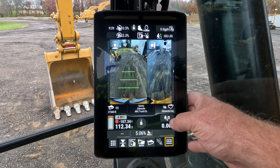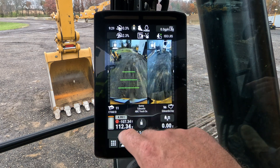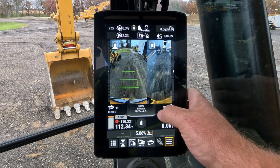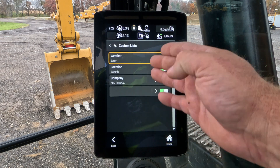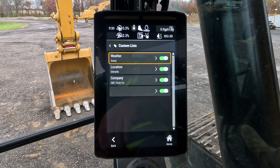You can easily go in here and change materials, change your trucks, and you can also put in information about your location, which company, and the weather of that day.